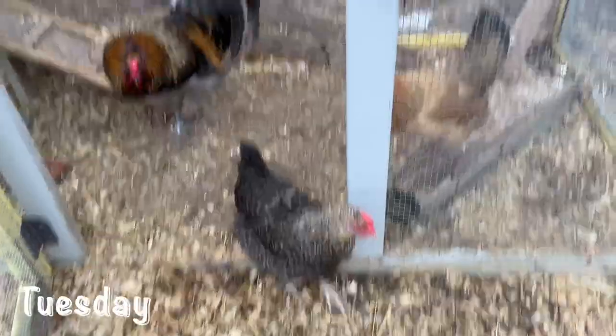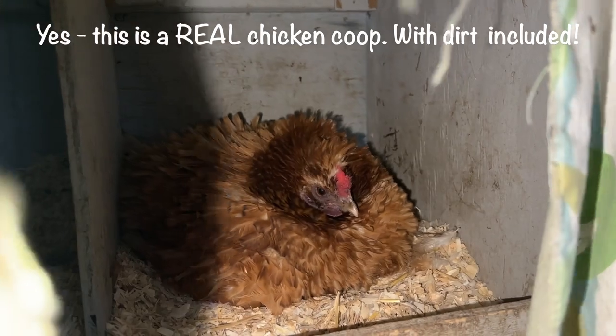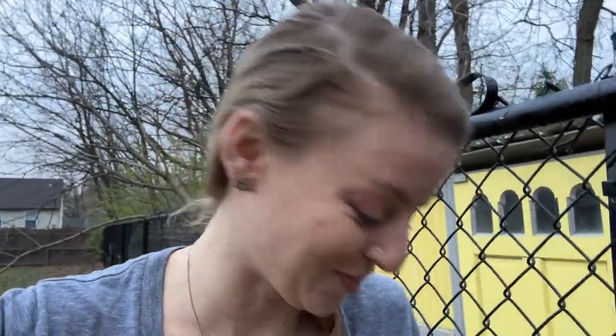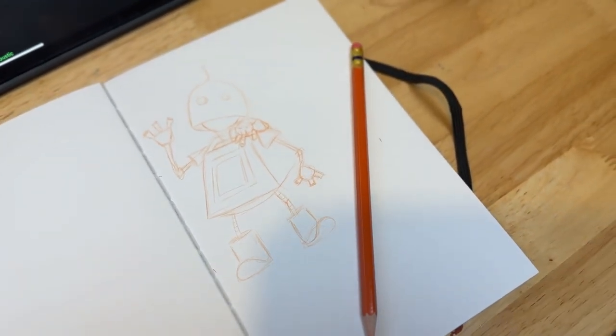Good morning, it is Tuesday morning. I thought I'd take you with me to go see the chickens. This is Mrs. Frizzle — she has eggs underneath her. Isn't Mrs. Frizzle just absolutely adorable? I definitely named her after the Magic School Bus teacher because she's a redhead and her hair is everywhere — she's a frizzle chicken, so her feathers go everywhere. I've done my sketch for today: a little adorable robot.